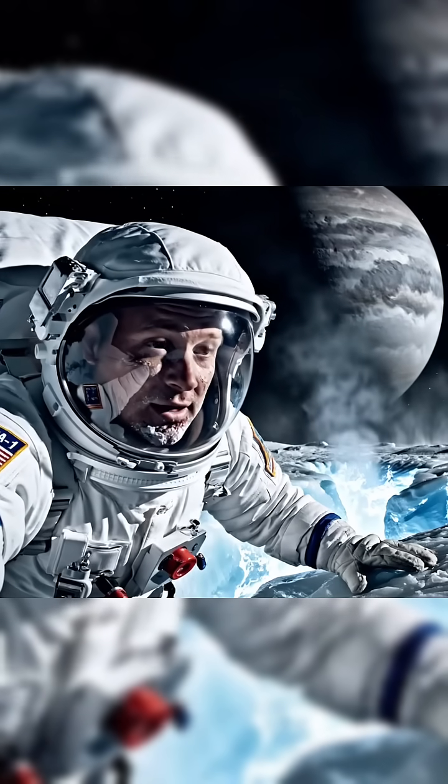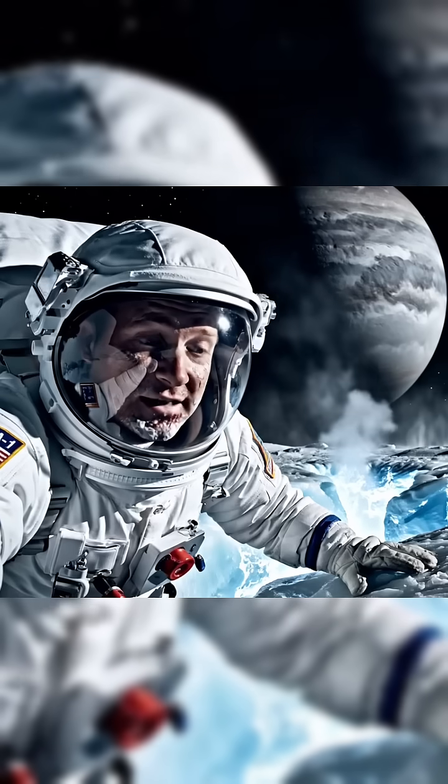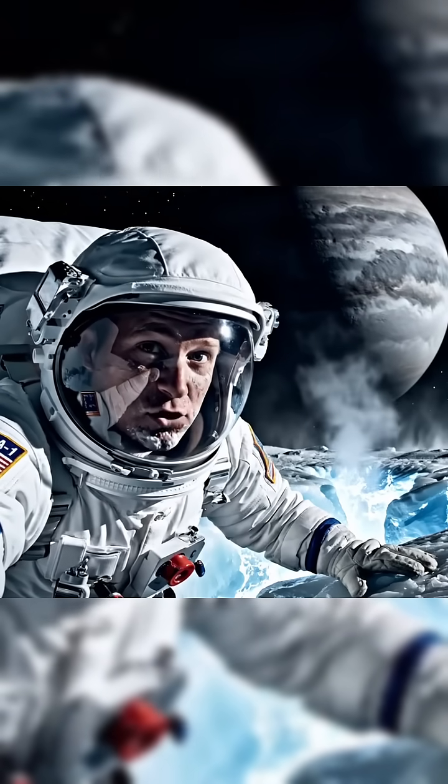Europa has more water than Earth, and there's a deep ocean under this ice, kept liquid by tidal forces from Jupiter.